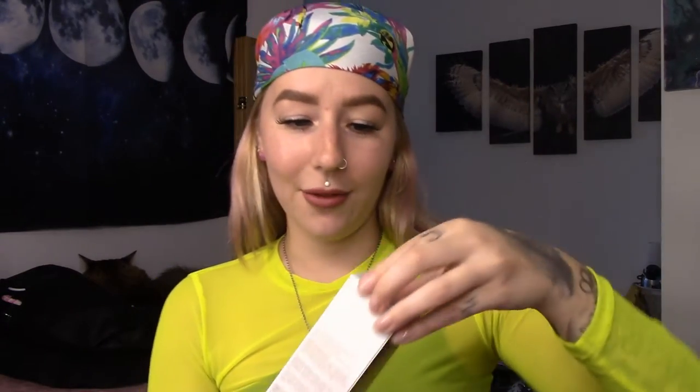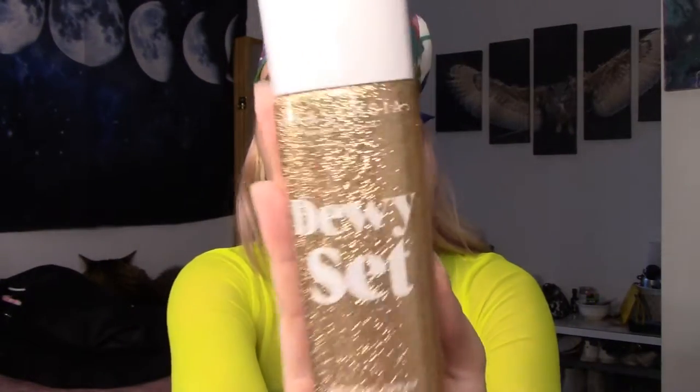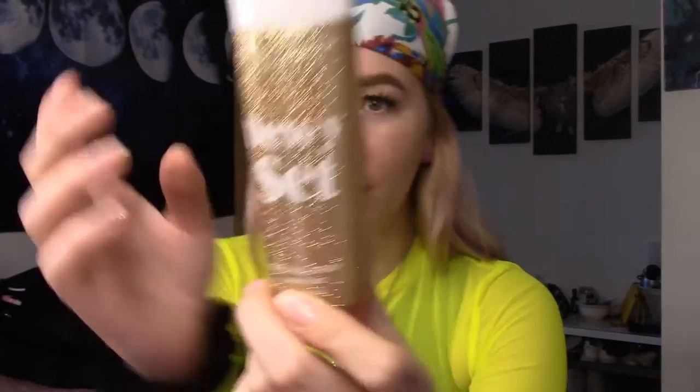I don't actually use setting sprays for makeup — I like to just spray them on my face by themselves. So I can't wait to see what this looks like. Let's open this up. It's got rose gold on the side. Wow, this packaging is freaking beautiful. Let me open it from the bottom. Look at this packaging!